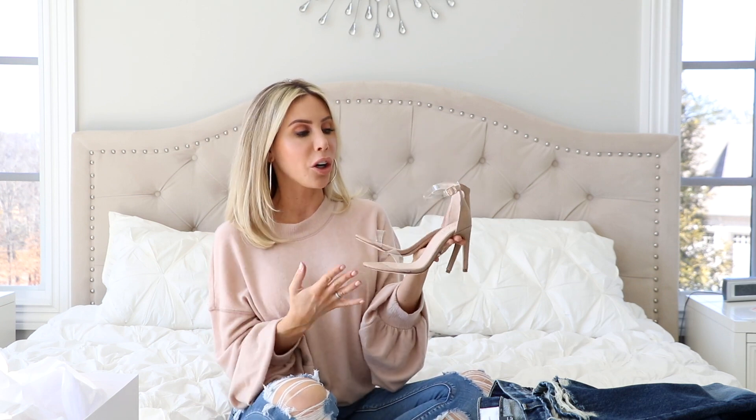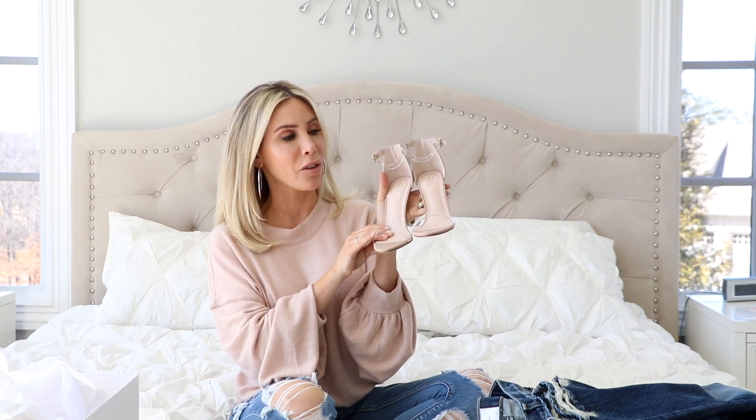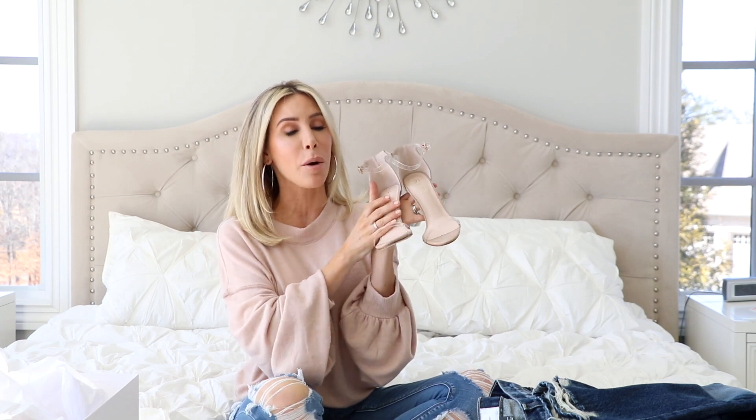They look amazing with skirts and dresses, everything. They're just like the perfect little nude sandal with that cute little touch of that clear strap in the front. So I love these.